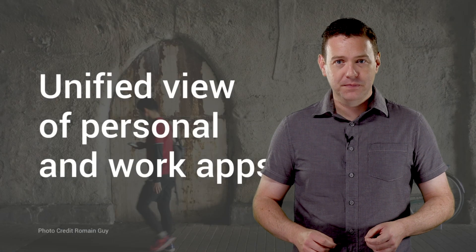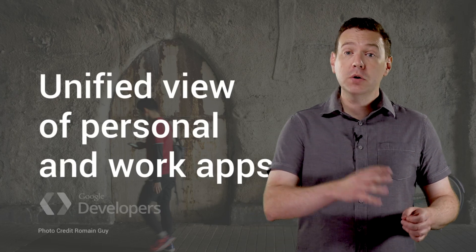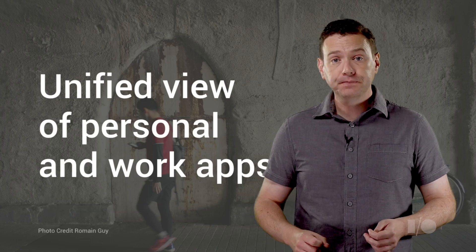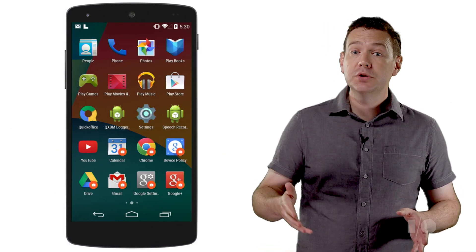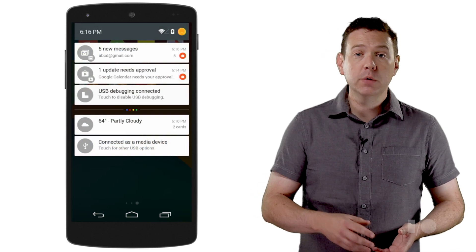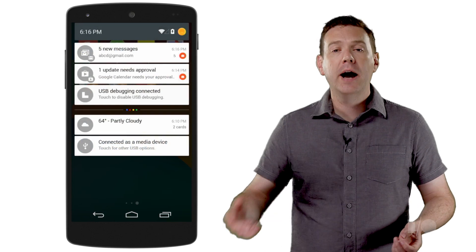Let's start with apps. Android Work has a unified interaction model across both personal and enterprise apps, which will make it easier for employees to have a single device for personal use and work. IT administrators will be able to make apps from Google Play available to users and groups within their organization. We've enhanced the Android framework so that Android for Work devices offer a unified view of notifications and recents in a single launcher across both personal and work apps.